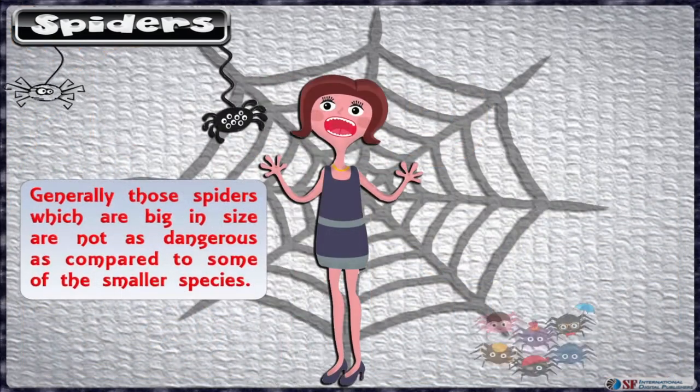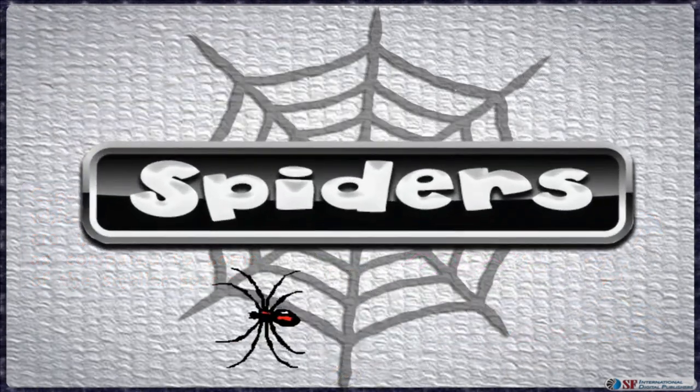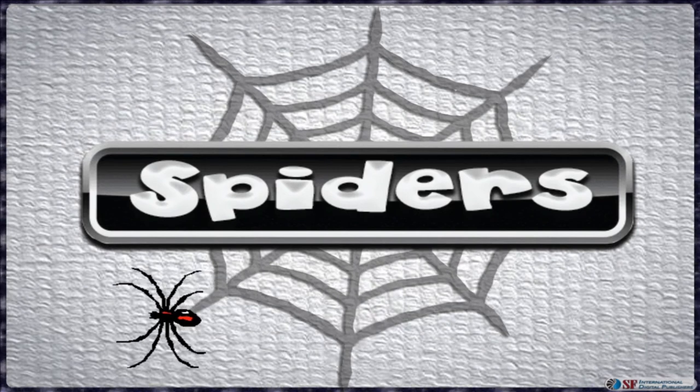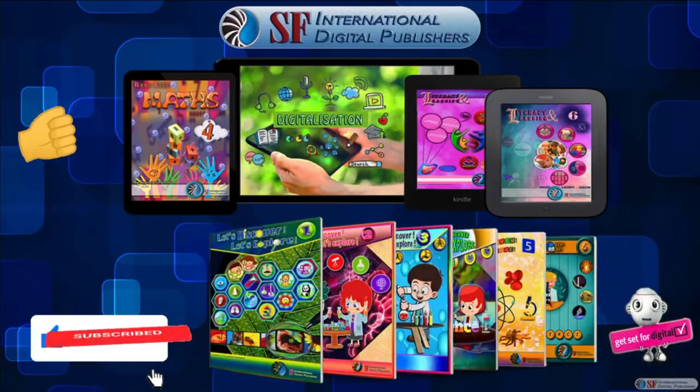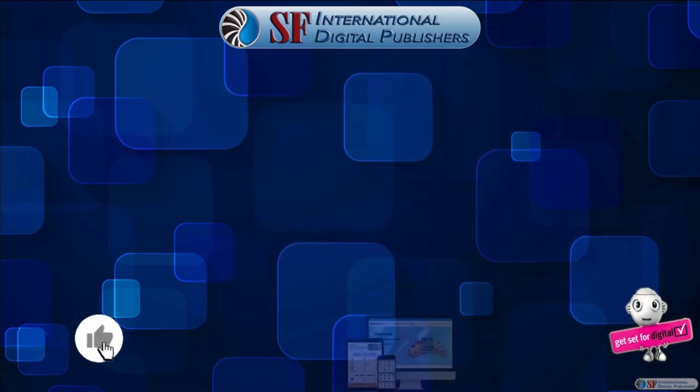At the same time, spiders can be picky in what they eat. What may be surprising is that generally those spiders which are big in size are not as dangerous as compared to some of the smaller species.